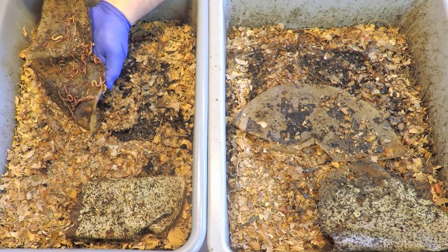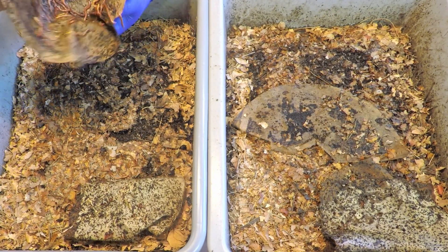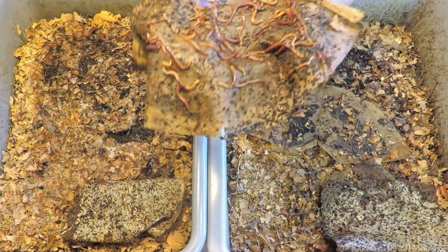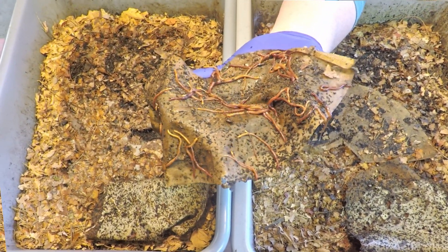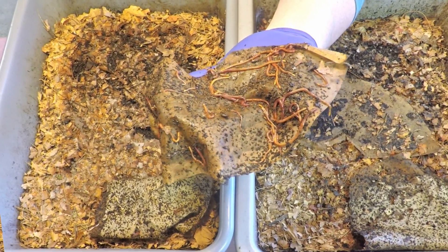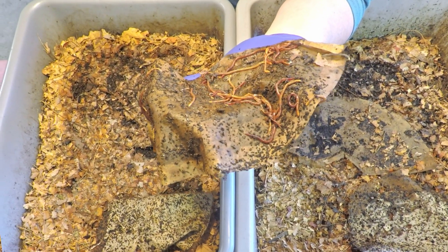I assume all these worms are hanging out — this is always what I picture when I put down a piece of paper on the top surface with some nice moisture. That moisture collects on it due to the recirculating nature of the plastic coverings, almost like a terrarium effect. So there's a whole bunch of worms that came out here just to hang out and enjoy that recirculating moisture.